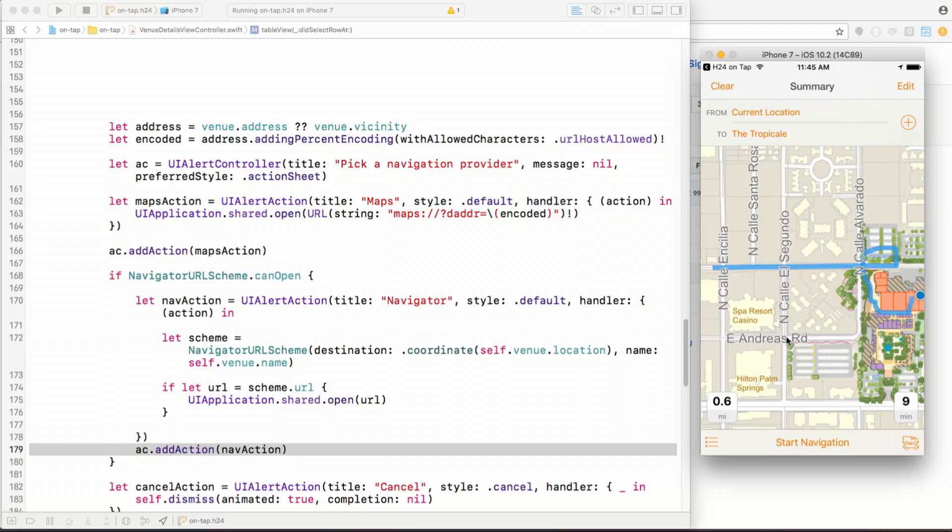That's it for URL schemes. Side note: if you're interested in finding out where Hangar 24 beer is near you, you can download this app today on the App Store — just search for H24 ONTAP.